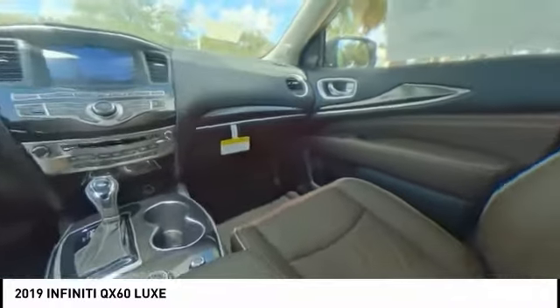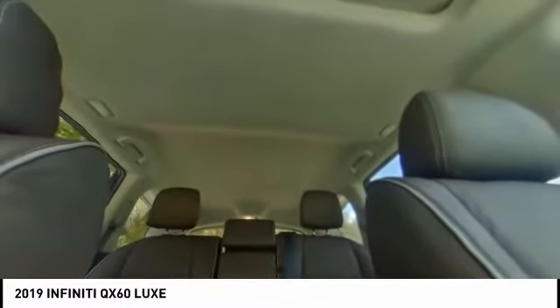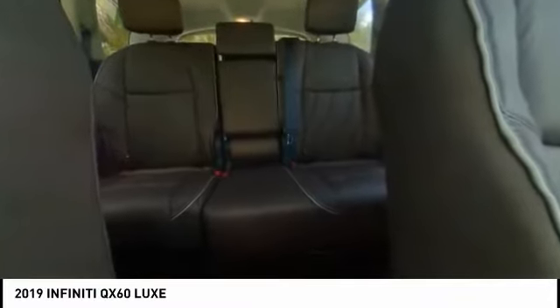Here are some of this vehicle's great options: power passenger seat, power lift gate, traction control, leather-wrapped steering wheel, dual airbags, air conditioning, power steering, four-wheel disc brakes, center armrest, and heated front seats.